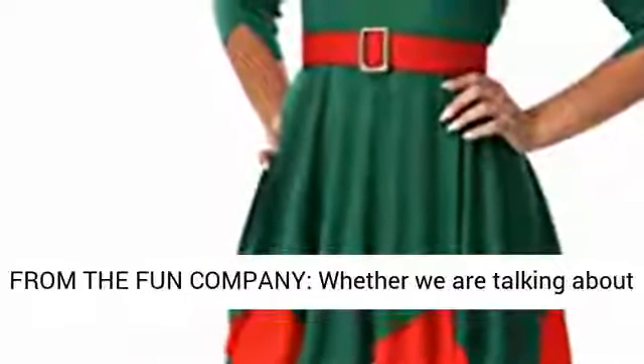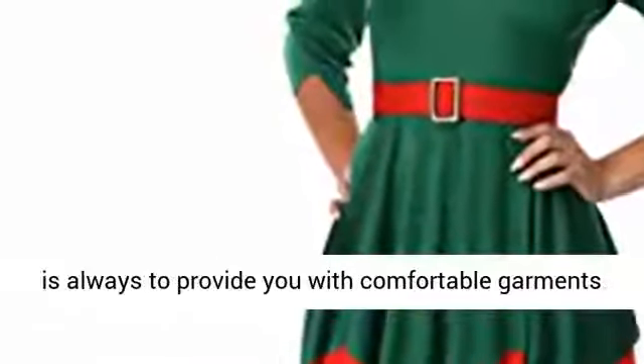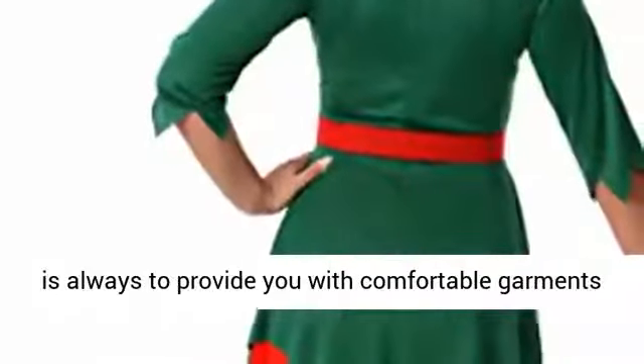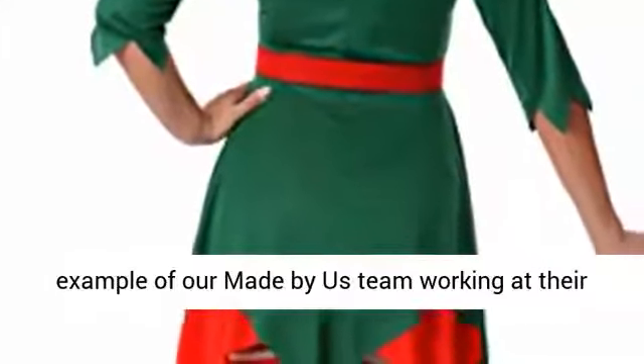From the Fon Company, whether we are talking about Halloween costumes or Christmas outfits, our goal is always to provide you with comfortable garments that look great. Our Santa's Helper Costume is an example of our Made by Us team working at their nicest, so we're sure you'll enjoy.